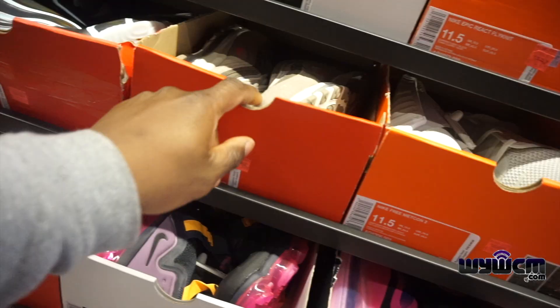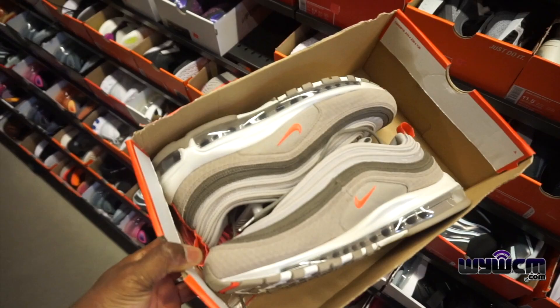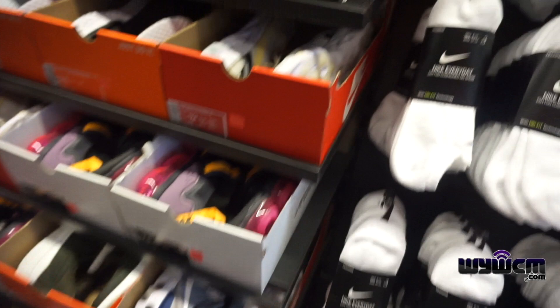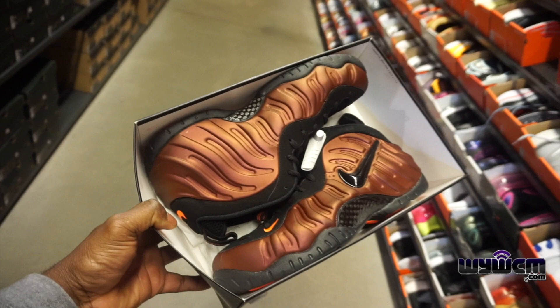First thing I see — size 11 and a half, these are 97s going for $160 minus 30 percent off. We got a lot of Element 55 on the wall, size 12, $120 minus 30 percent. Also see some Foamposites — Foamposite Pros, size 12, there's a 13 also underneath, $210 minus 30 off.